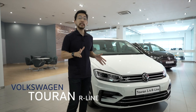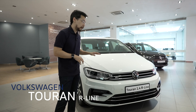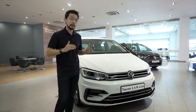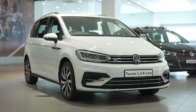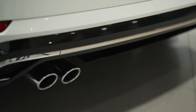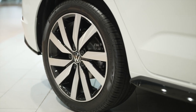This is the Volkswagen Touran, a small MPV — multi-purpose vehicle with seven seats — so it's perfect for small families looking for a little bit of extra flexibility or space. This is the Touran R-Line, which proves that family friendliness need not mean staid looking. It's got the R-Line body kit, as you can see, and 18-inch wheels for a sportier appearance.